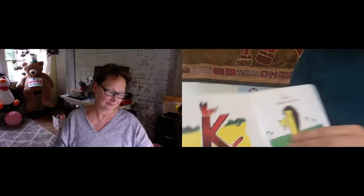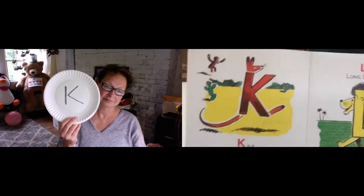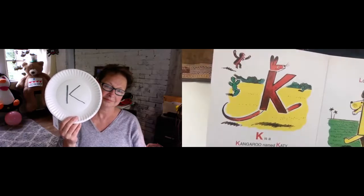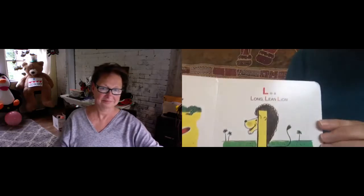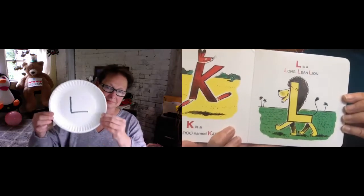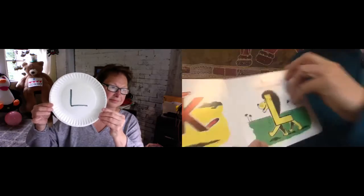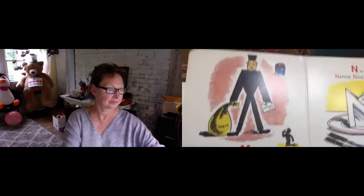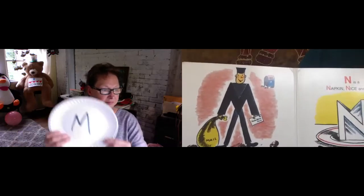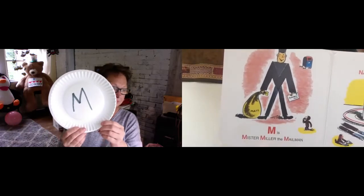K is a kangaroo named Katie. L is a long, lean lion. M is Mr. Miller, the mailman, bringing the bag of mail.